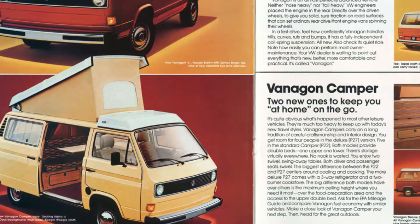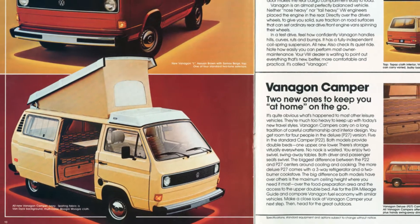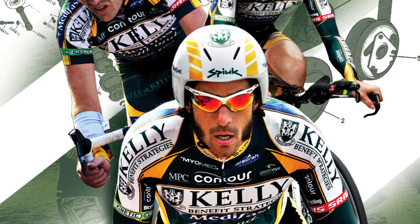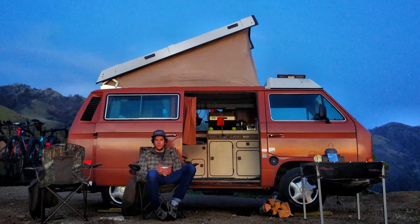It was kind of cheap and it was someone that I knew who had it before, so I knew it was in good shape. A couple of years ago when the team was Kelly Benefit, two guys from Quebec — Martin Gilbert and Kevin Lacombe — did the same thing. They both bought a Westphalia, and Kevin Lacombe was my cycling club coach when I was younger. We're from the same hometown and that's what inspired me to do this type of experience too.